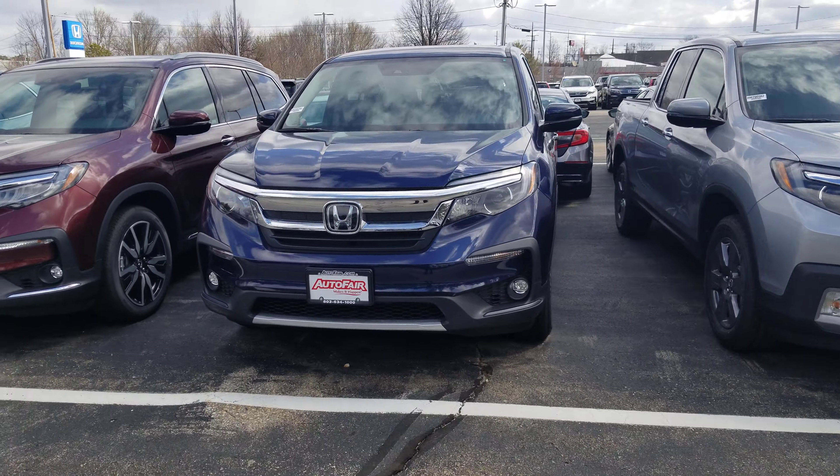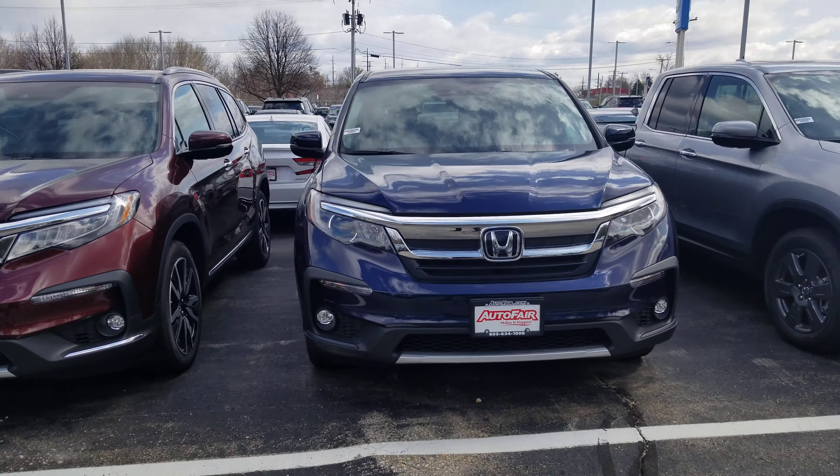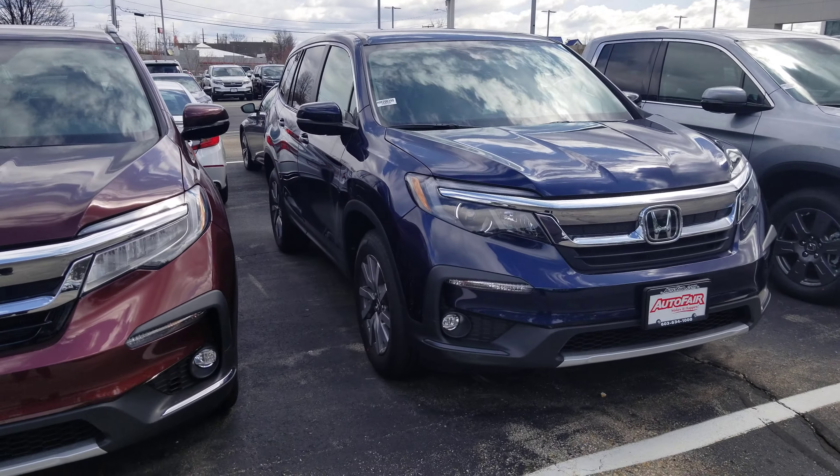Brittany, any questions at all, please call me at 603-858-8244. Be sure to ask for Dan Griffin. Hope you have a great day today.